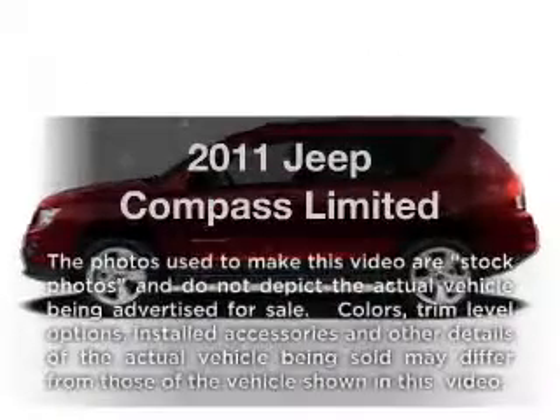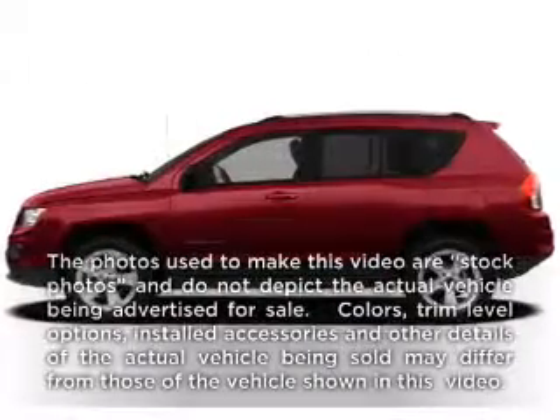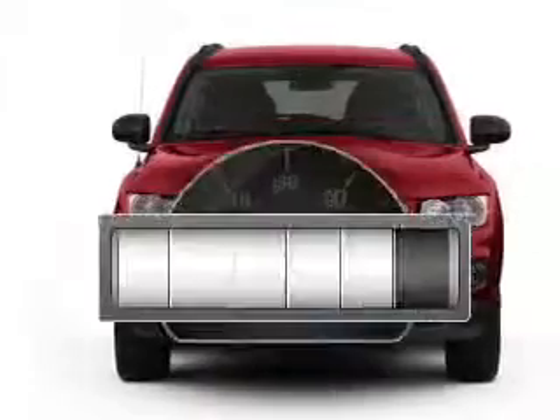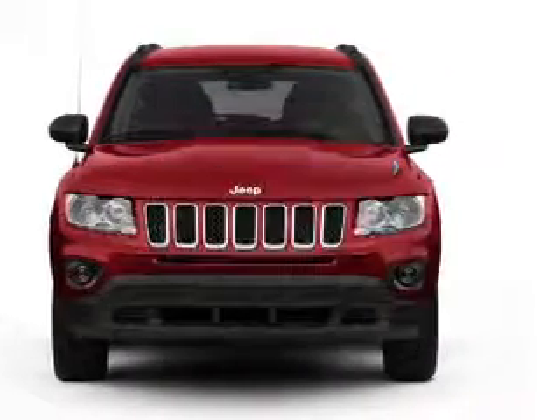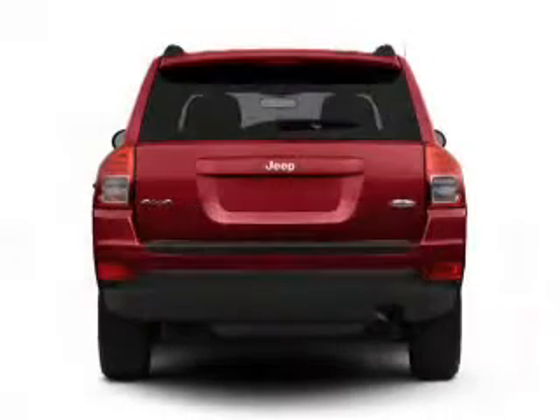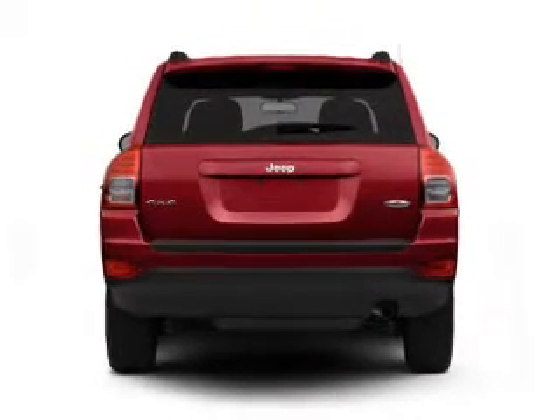Get noticed in this 2011 Jeep Compass. This is the set of wheels you've been looking for. With low miles, this automobile will take you far and get you where you want to go, with an efficient four-cylinder engine connected to a smooth-shifting automatic transmission.